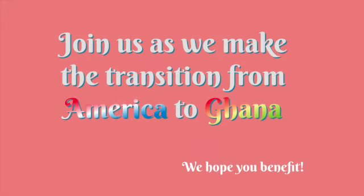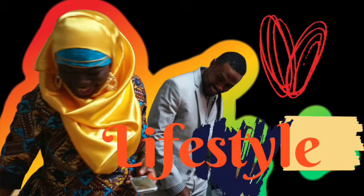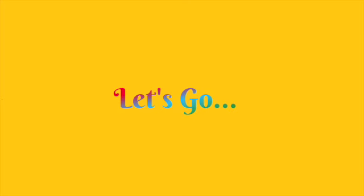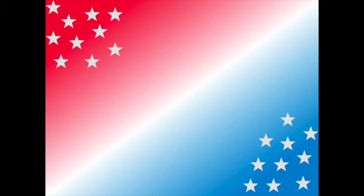Hey guys, this is your guy Ali from the Ghana Dream Channel and I'm back again with a new episode of building our dream house in Ghana. If you're new on this channel and you didn't subscribe yet, please remember to subscribe, share with friends and family, and if you've been here and didn't do so, please remember to subscribe as well to support the channel grow.